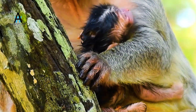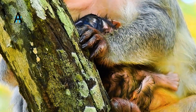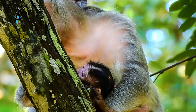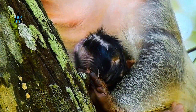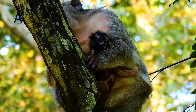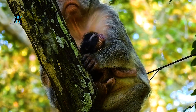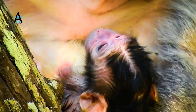Do monkeys have multiple births? Although among primates such as lemurs, gibbons, baboons, and monkeys, twin births have occasionally been recorded according to Dr. Yerkes, the great apes — chimpanzees, gorillas, and orangutans — are not known to give birth to more than one young at a time. Thanks for watching.